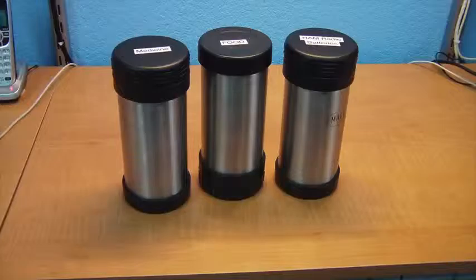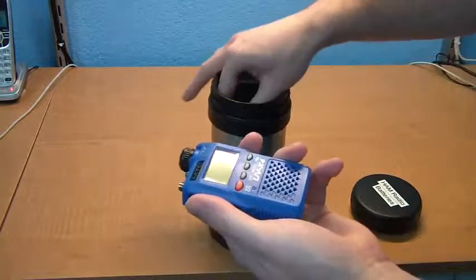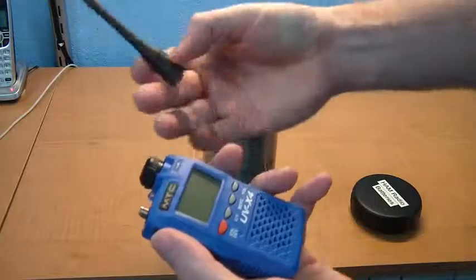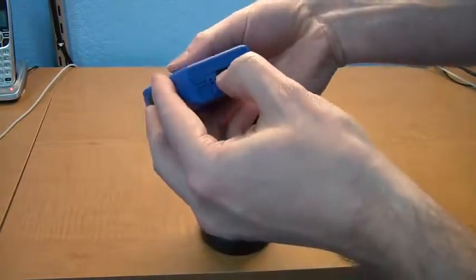I also have three airtight thermoses. I use these because they help buffer the extreme temperatures that might be encountered in the back of a car. I have tested these, and during the summer here in Texas the inside of a car can approach 180 degrees. But inside these thermoses it will never reach more than 98 degrees during the hottest part of the day. The same for winter — it will keep the temperature above freezing.